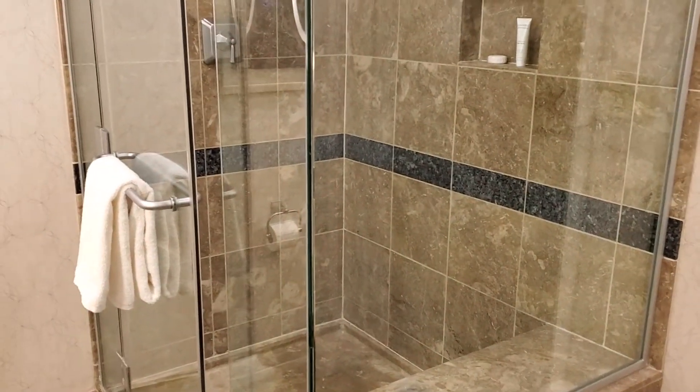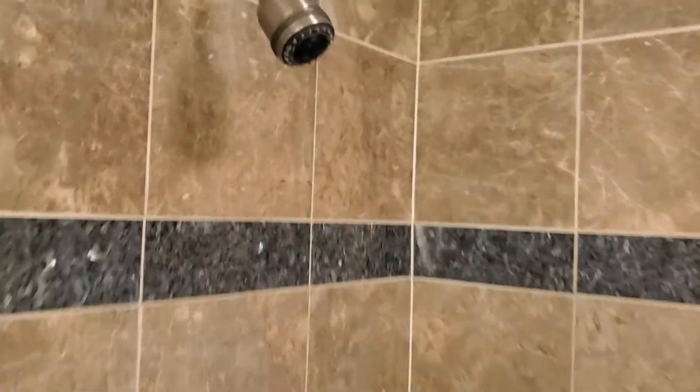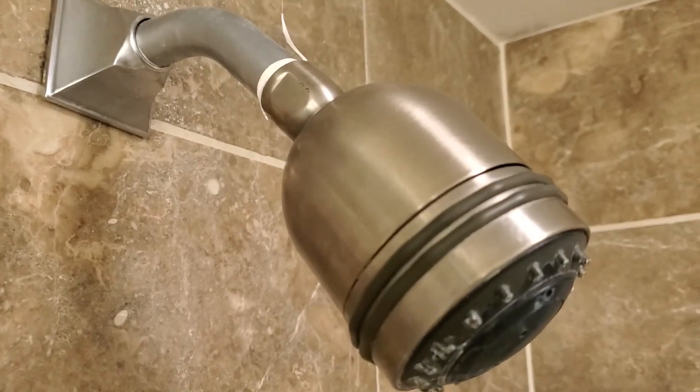Shower's gorgeous. Yeah, shower's really nice. This is a king — one king bed with the strip view. And the shower head still has a little Teflon tape on it, looks like. Got it hanging off there.